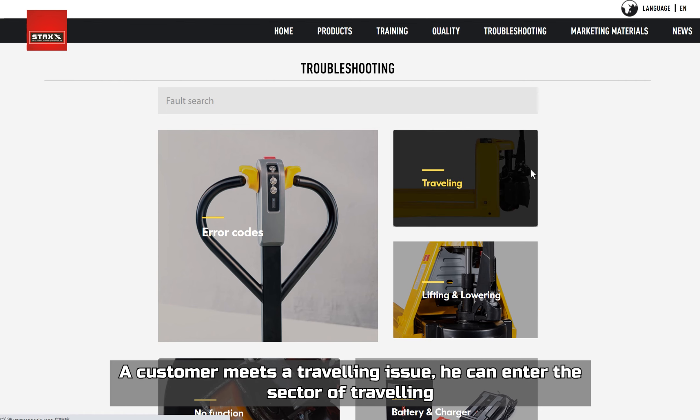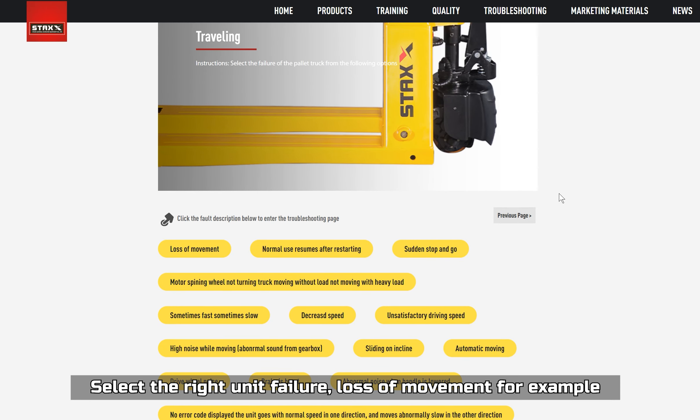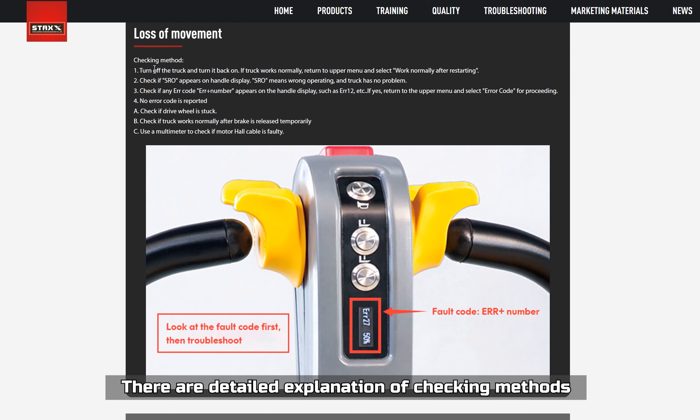For example, if a customer meets a traveling issue, they can enter the sector of traveling and select the right unit failure — such as loss of movement. There are detailed explanations of checking methods provided.